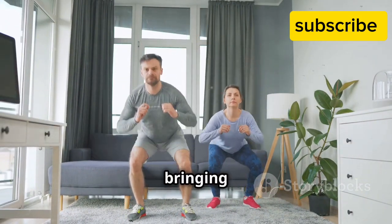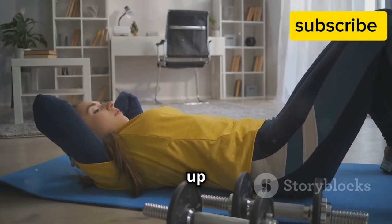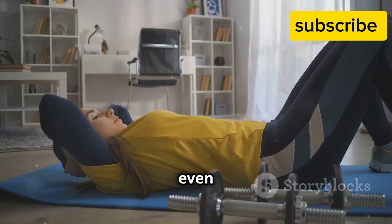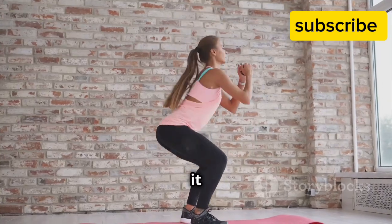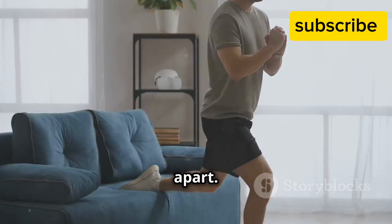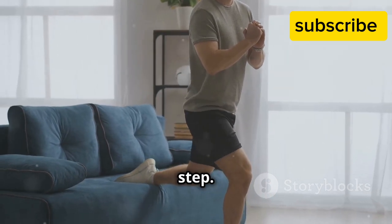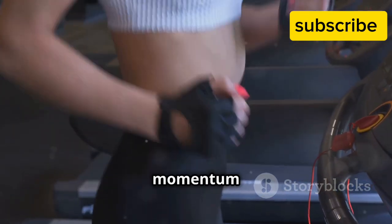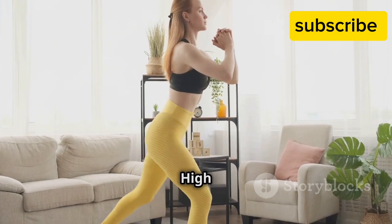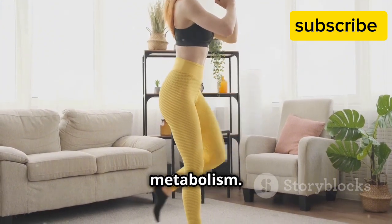Next up, we're bringing the heat with high knees! This exercise is all about bringing those knees up high, engaging your core, and getting your heart pumping even faster. How to do it: stand with your feet hip-width apart, start running in place, bringing your knees up towards your chest with each step. Pump your arms for momentum and maintain a steady pace. Benefits: high knees strengthen leg muscles, improve flexibility, and boost your metabolism.